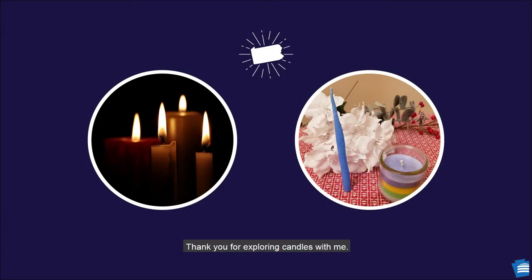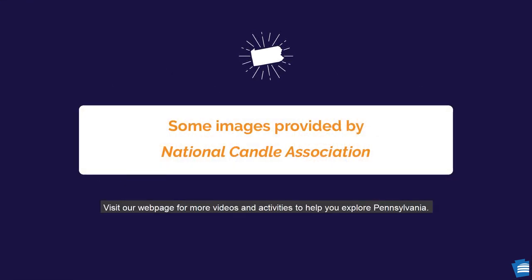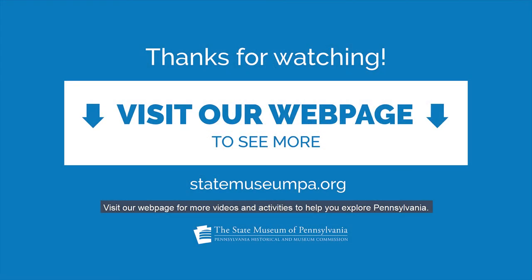Thank you for exploring candles with me. Visit our webpage for more videos and activities to help you explore Pennsylvania.